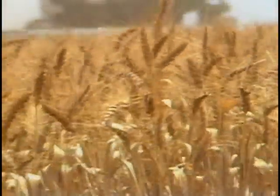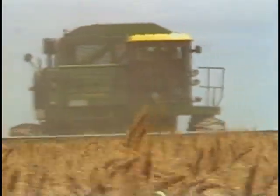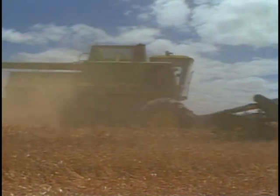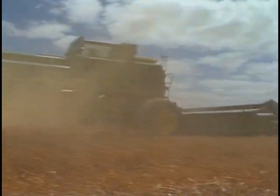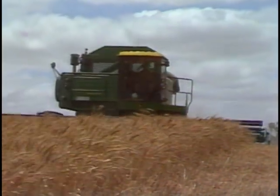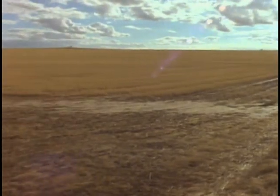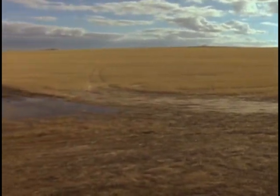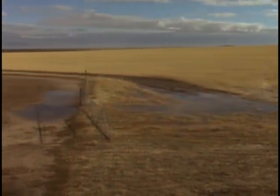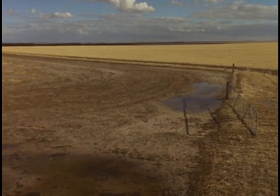Many of the principles of water management on a grazing operation apply to cropping properties. At all times, try to enhance your best growing areas and plan to protect them from runoff or drainage. The land types, the slopes and the gullies will determine the methods to be used. In some cases, contour banks will be called for where slope and gully patterns threaten the topsoil.